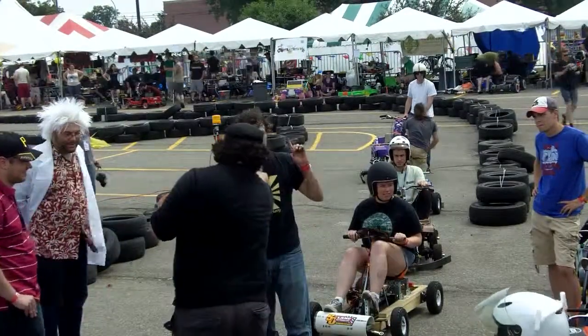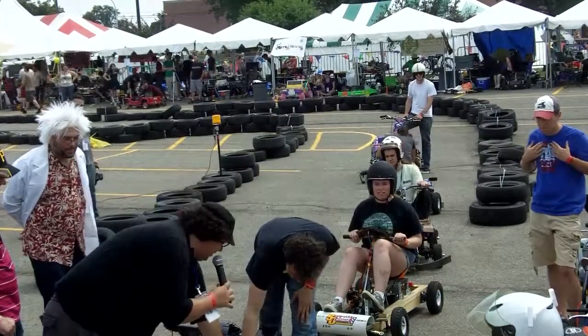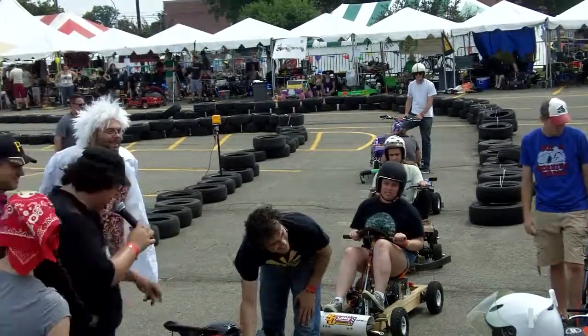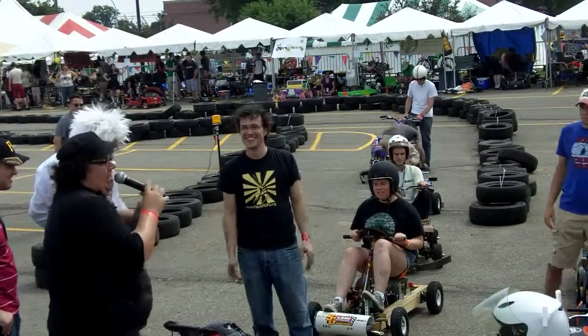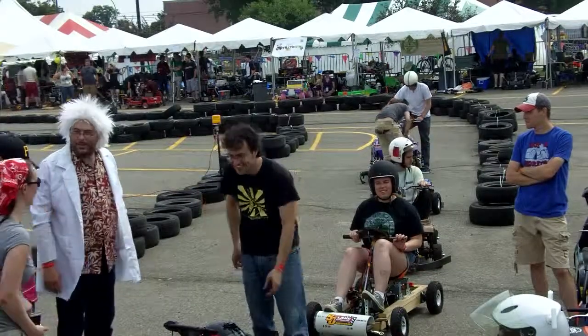I'd like to point out we have one part of an original power wheels on this — it's right here, folks. That label that says 'Power Wheels.' In the power racing series, that's possible. That's how it works around here. We do have the label there.